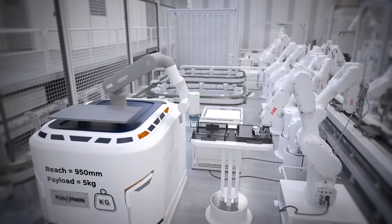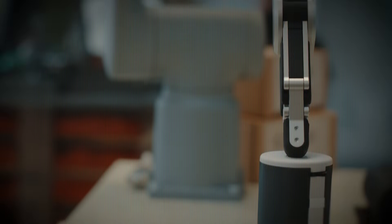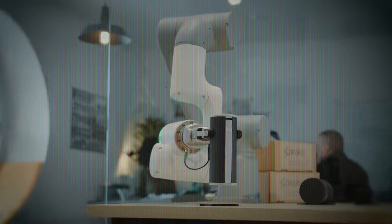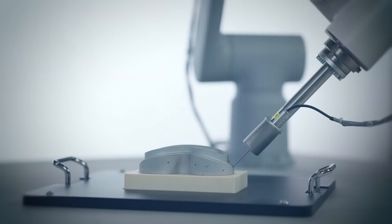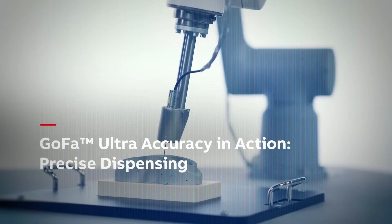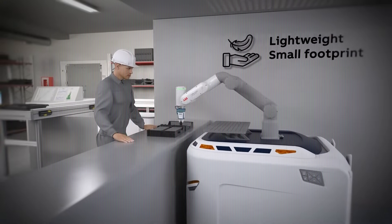But safety isn't the only story here. GOFA is also extremely easy to program. With intuitive interfaces, even non-engineers can teach it new tasks, making it perfect for smaller businesses or high-mix, low-volume environments where rapid change is the norm. It's being used in everything from small parts assembly to testing, packaging, and inspection, especially in industries where humans and robots share close quarters.